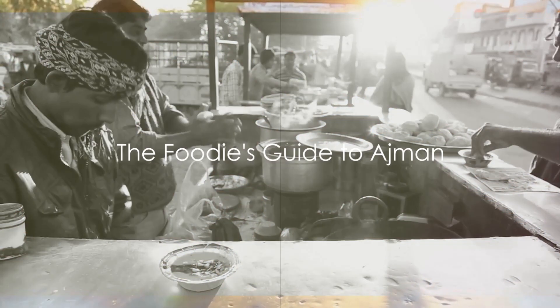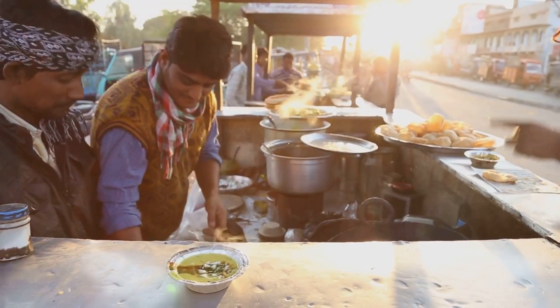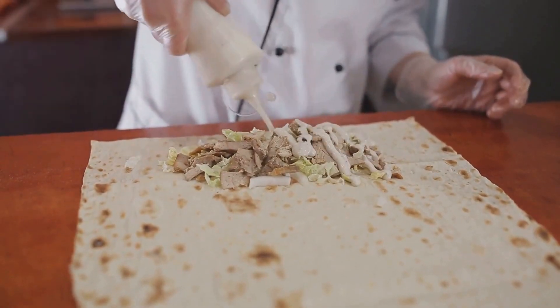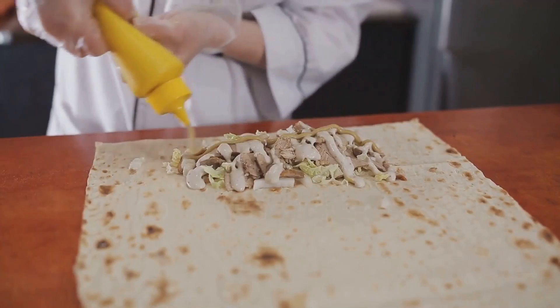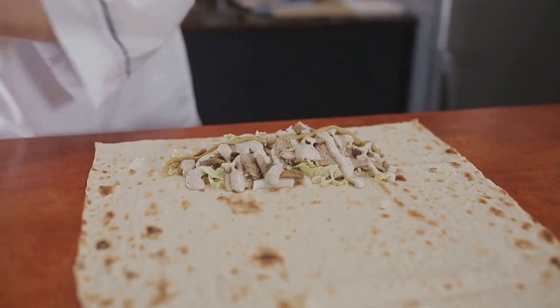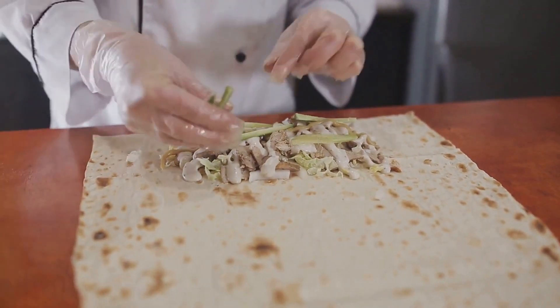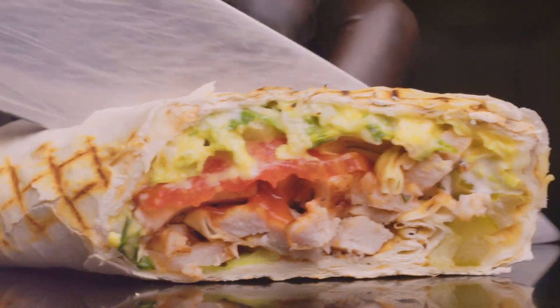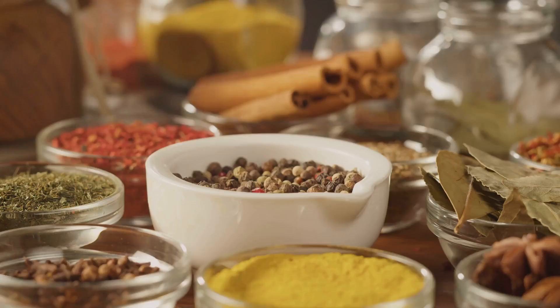All that exploring got your stomach rumbling? Well, good news — Ajman is a paradise for foodies too. Ajman's culinary scene is a vibrant mix of traditional Emirati dishes and international fare. Start your food journey with the humble shawarma — this Arabian wrap, packed with succulent chicken or lamb, fresh veggies and a drizzle of garlic sauce, is a ubiquitous street food delight. And the shawarma from Shawarma Corner in Ajman has been known to inspire spontaneous bouts of joyous dancing.